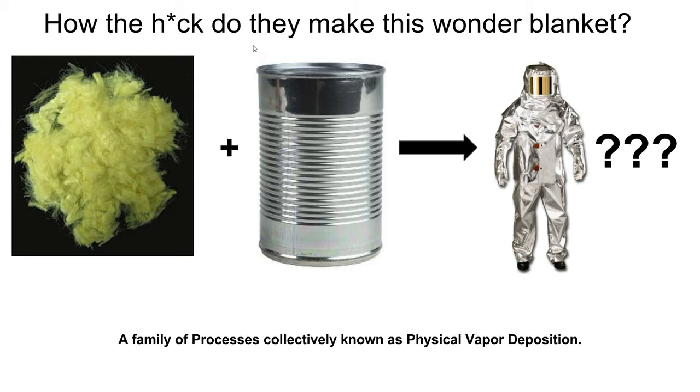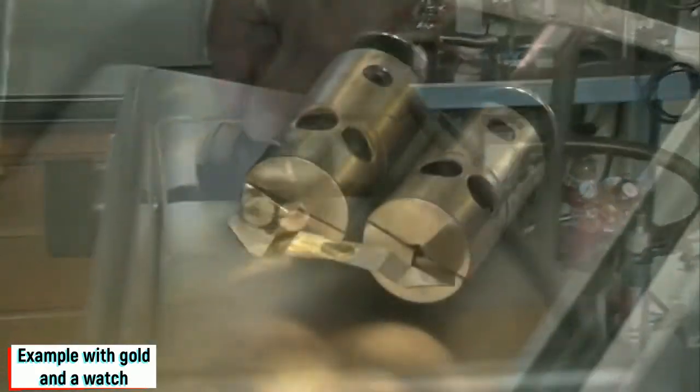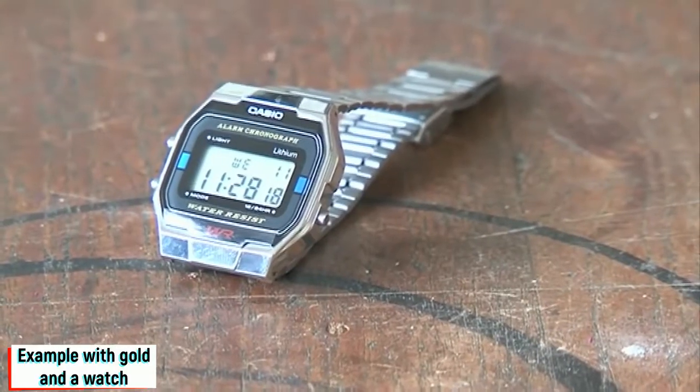The way they do this is through a family of processes collectively known as physical vapor deposition. All these processes result in a substrate being coated in a very thin metallic film. The most common of these processes is called evaporative deposition, also known as vacuum metalizing. In evaporative deposition, you start by applying a base coat or primer to your substrate of synthetic fabric, which helps promote adhesion of your metal and provides a better surface for deposition onto.